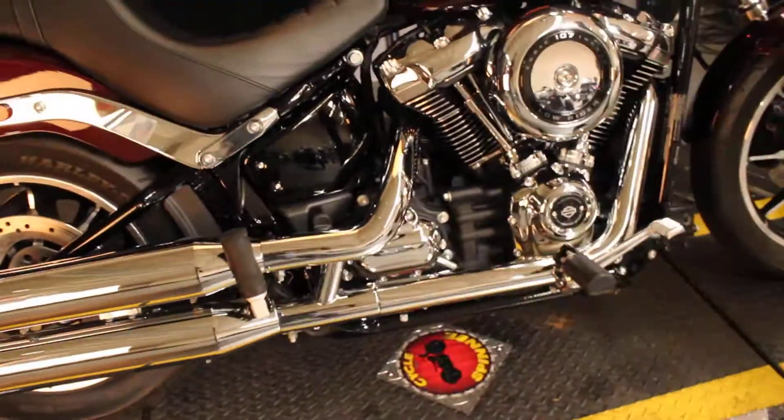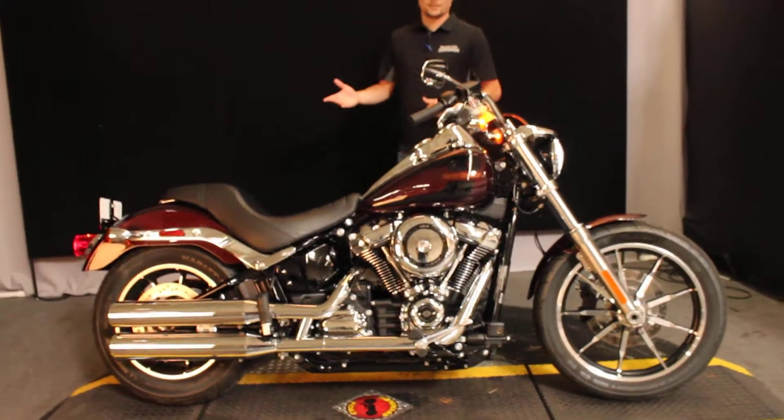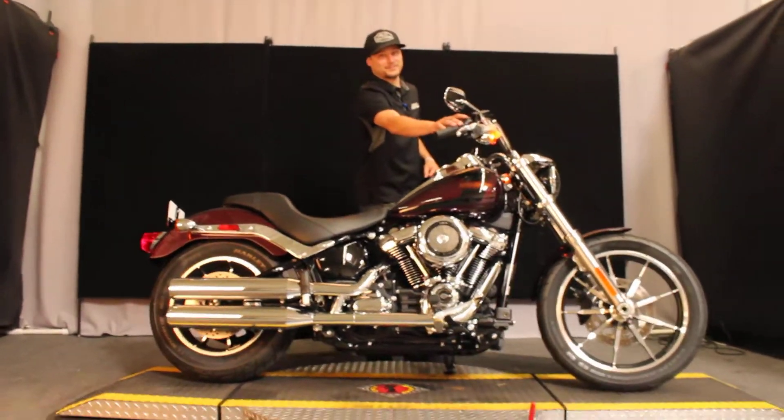If you're interested in test riding, 7 days a week right here at Bigs Harley-Davidson or North County Indian, whichever you prefer. Let's get it started. Thank you.